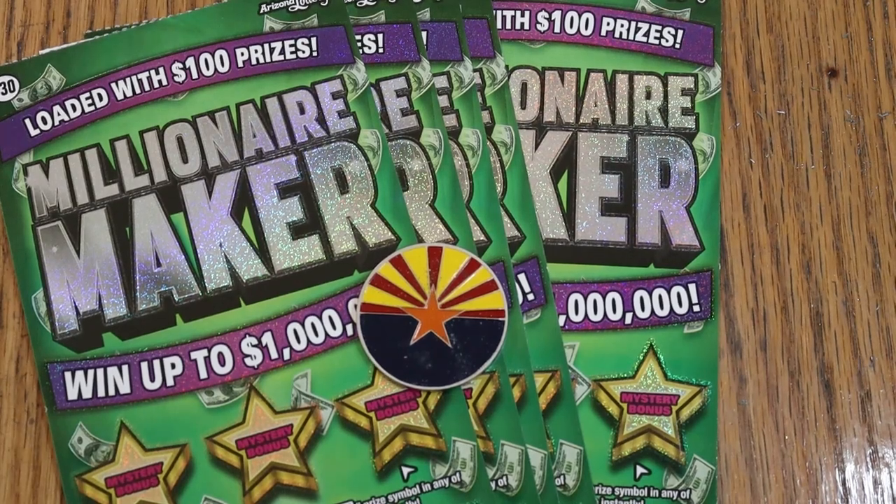What's up YouTube, AZ Scratchers here and welcome to another little scratching session. Today we've got a fairly large session by big boy standards. I've got five of the Arizona Lottery's oldest $30 ticket, the Millionaire Maker. So we have essentially a $150 session.